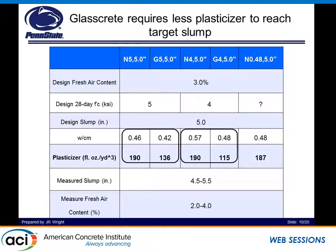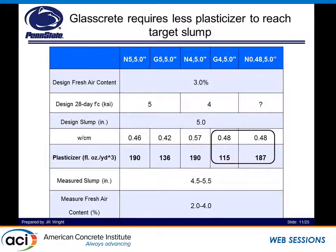Glass concrete requires less plasticizer in order to reach a target slump when on the same compressive strength basis. This has been seen in literature as well — over time, the aggregate itself has a negligible absorption rate as well as a very smooth surface, so it can flow much better in a fresh concrete system. Therefore, you can get to a similar consistency with less plasticizer. You also see the same thing happen when you have the same water-to-cement ratio under the same testing methods.